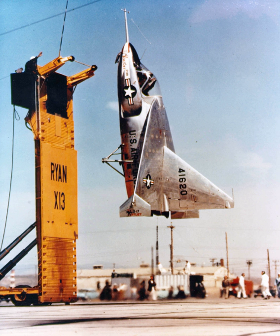Only two X-13 aircraft were built and both are on public display. Serial No. 54-1619 is on display at the Gillespie Field Annex of the San Diego Air and Space Museum. Serial No. 54-1620, which made the full-cycle flight on April 11, 1957, was transferred to the National Museum of the United States Air Force in Dayton, Ohio, in May 1959, and is on display in the museum's research and development hangar.